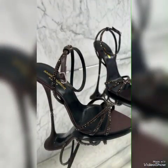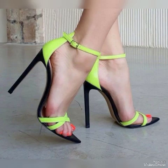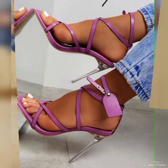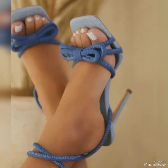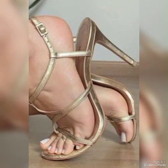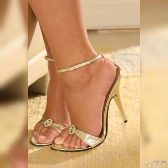Dear friends, if you are fashion lovers and you want to know the latest beautiful high heel sandals and trend wear, beautiful shoes collection trends in fashion, then subscribe to my channel. If you have already subscribed, then please press the bell icon so you will get all the notifications on my upcoming and uploaded videos.